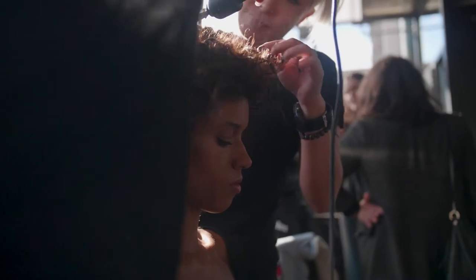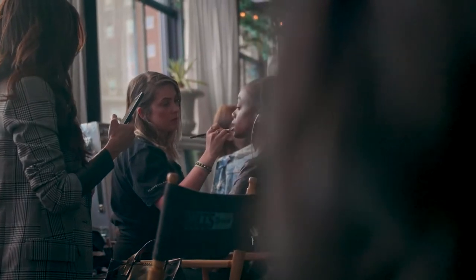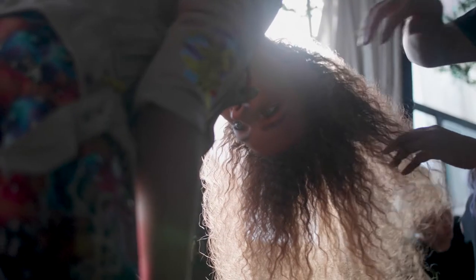Hair plays a significant role in the runway show. The hair has to fit in with the collection, so the clothes shine.